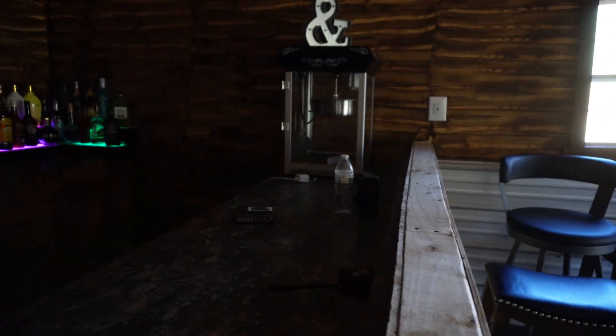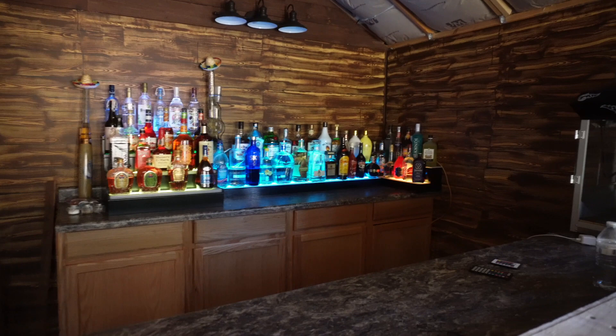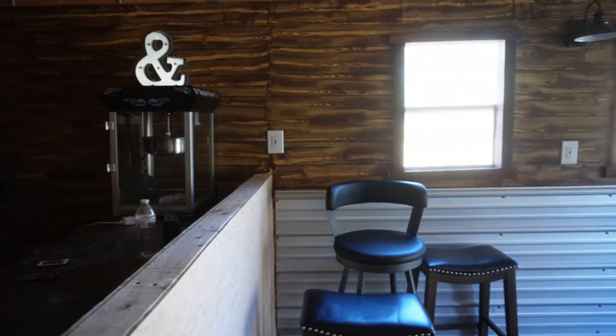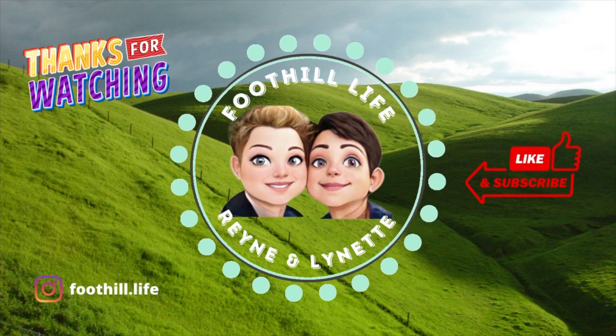We dug out some stools. We still have more furniture to take out. But just wanted to wrap up the video and show you the back of the bar. Thanks for watching. We'll see you next week. Here's a sneak peek of something. Bye guys.